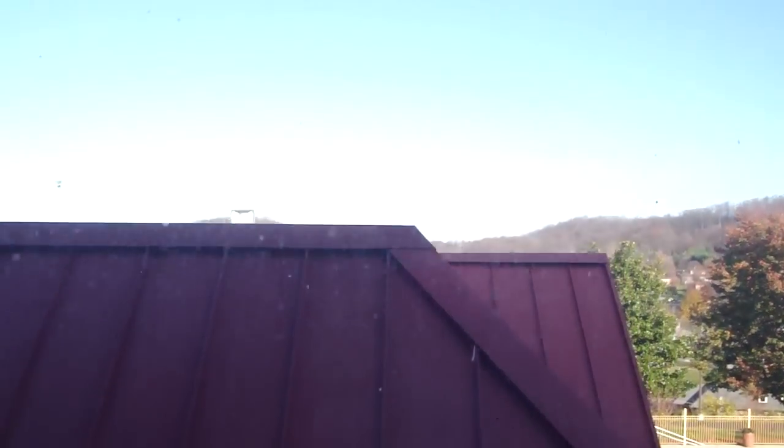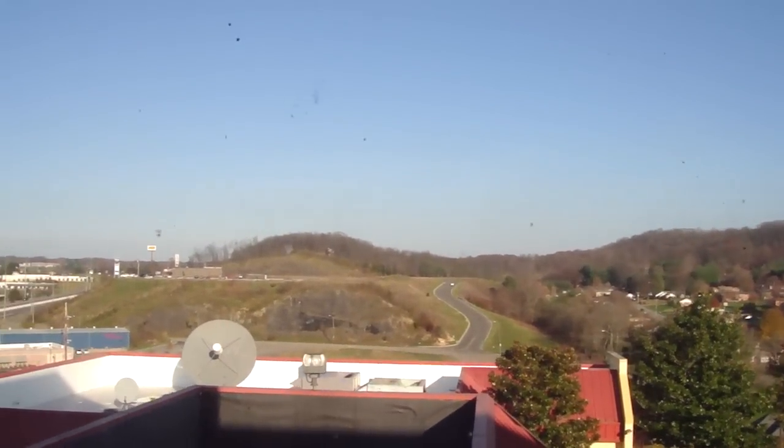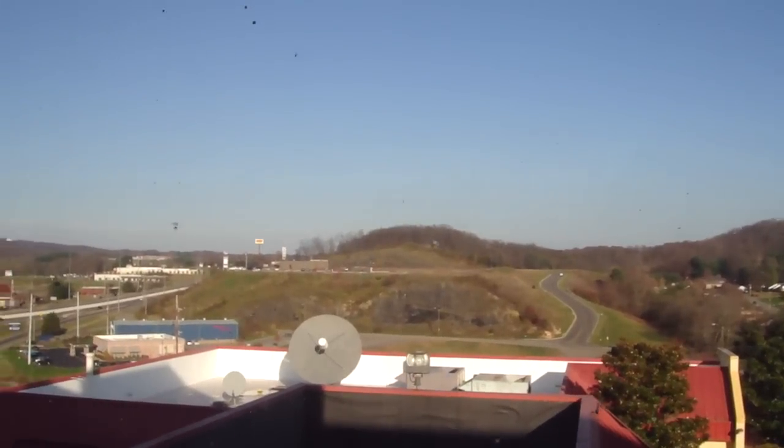Nice view, eh? It gets better. See? Just on the last floor.